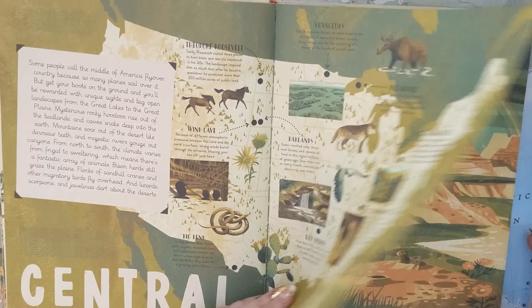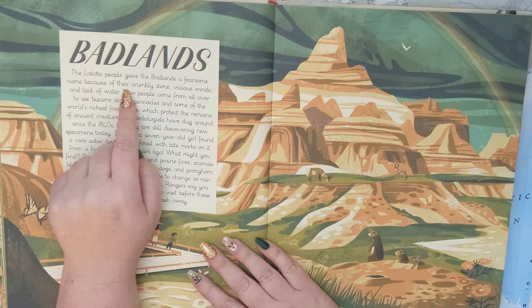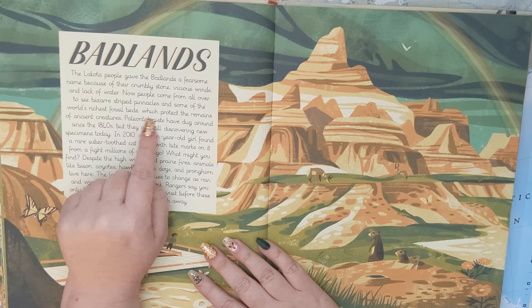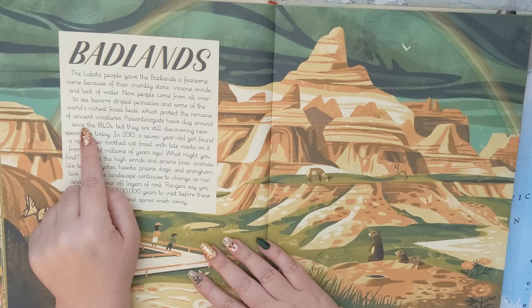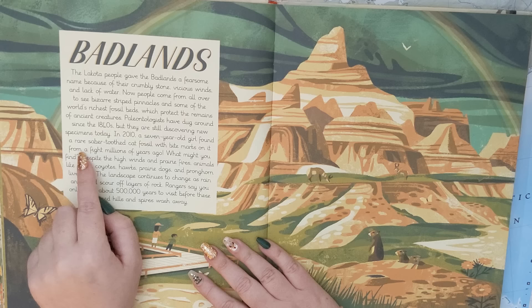First one we're going to talk about is the Badlands. The Lakota people gave the Badlands a fearsome name because of their crumbly stone, vicious winds, and lack of water. Now people come from all over to see bizarre striped pinnacles and some of the world's richest fossil beds, which protect the remains of ancient creatures. Paleontologists have dug around since the 1840s, but they are still discovering new specimens today. In 2010, a seven-year-old girl found a rare saber-toothed cat fossil with bite marks on it from a fight millions of years ago.